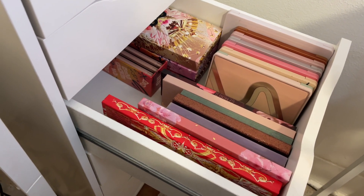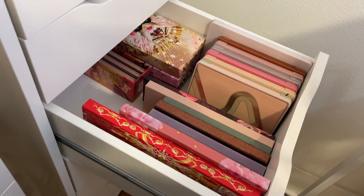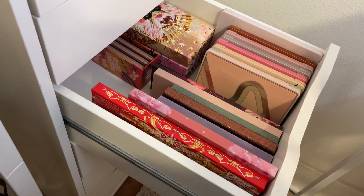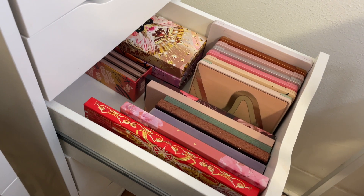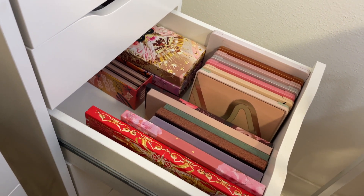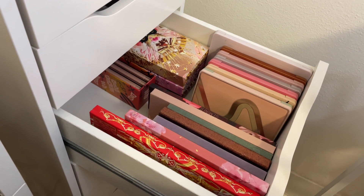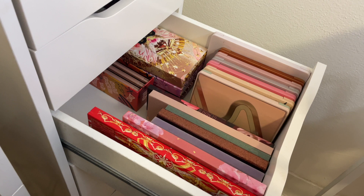I have been wanting to do a palette rotation for some time now — like a monthly eyeshadow palette basket kind of thing. I want to make it a goal to pull 10 palettes each month and focus on those 10 palettes for the month.